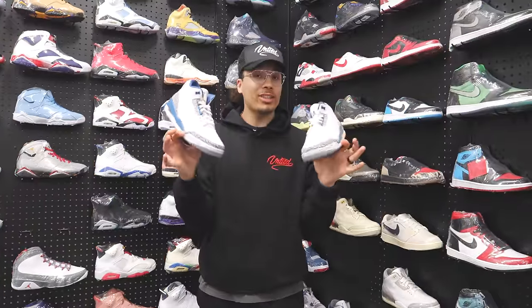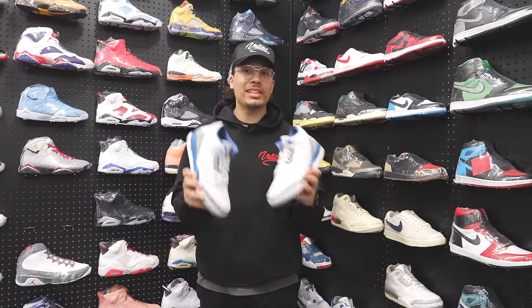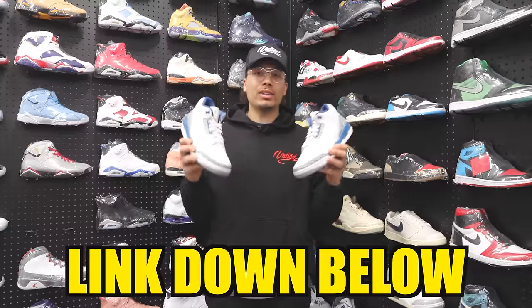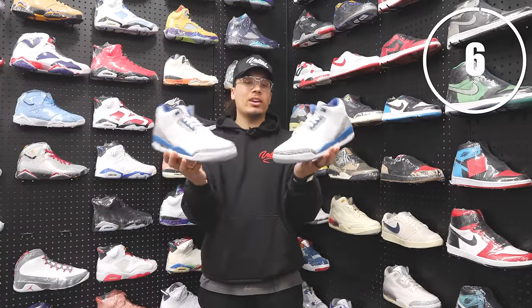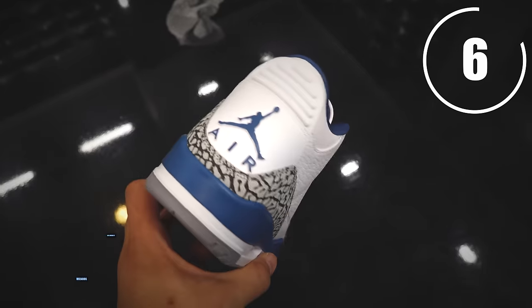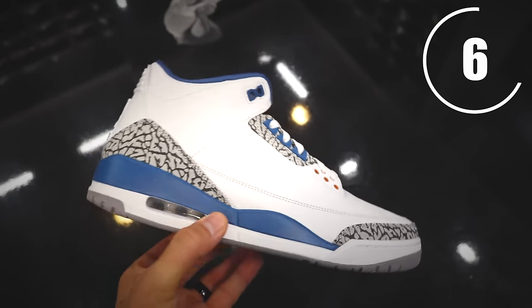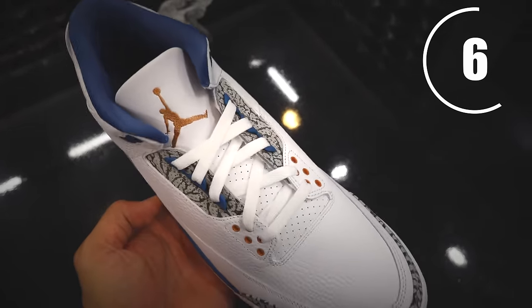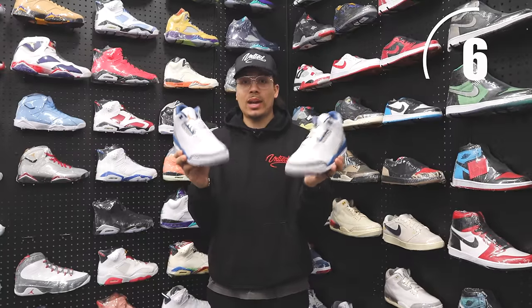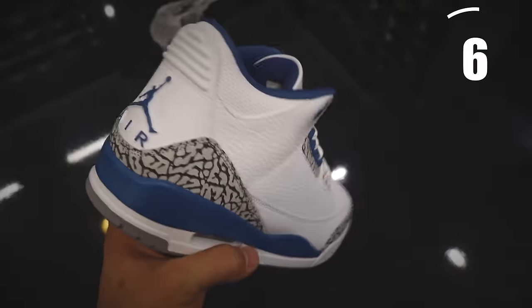Use the discount code DNA — that'll get you free shipping on all your orders, link is in the description. Next up, we have the Wizards Air Jordan 3s — similar to the True Blues but a little different. A very affordable sneaker, and I do think these will rise in value over time. Right now they're just over $200, a great option — threes you can never go wrong with, and this colorway is fire. It was an old PE back in the day.